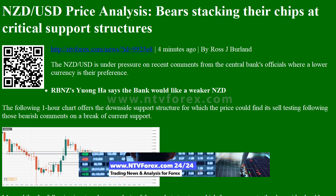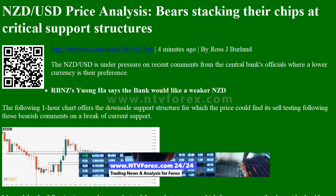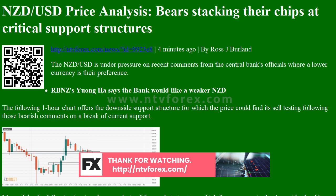The NZDUSD is under pressure on recent comments from the central bank's officials, where a lower currency is their preference. RBNZ's Suongha says the bank would like a weaker NZD. The following one-hour chart offers the downside support structure for which the price could find its sell testing following those bearish comments on a break of current support.